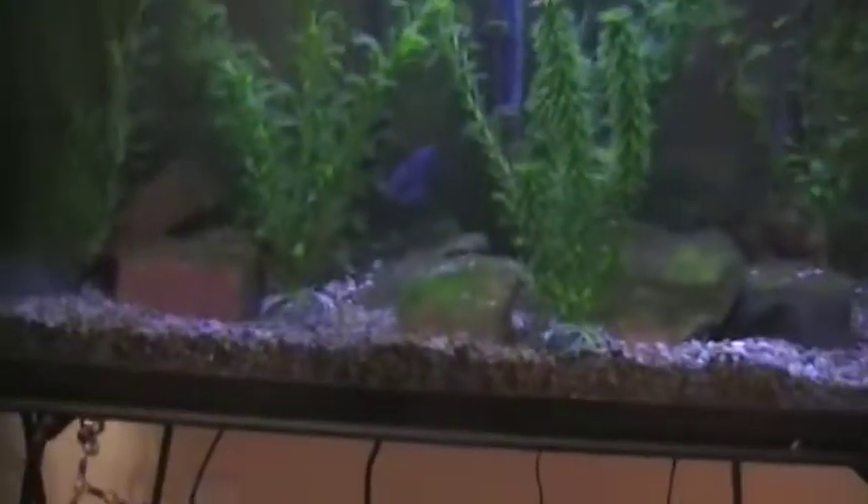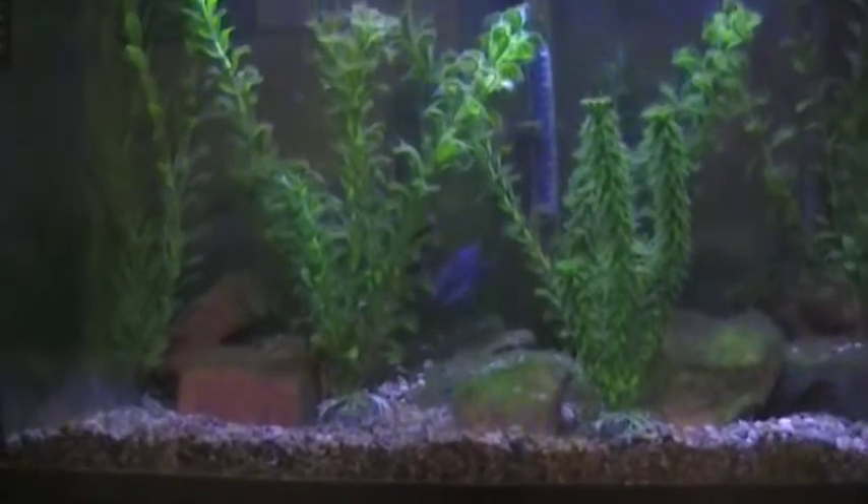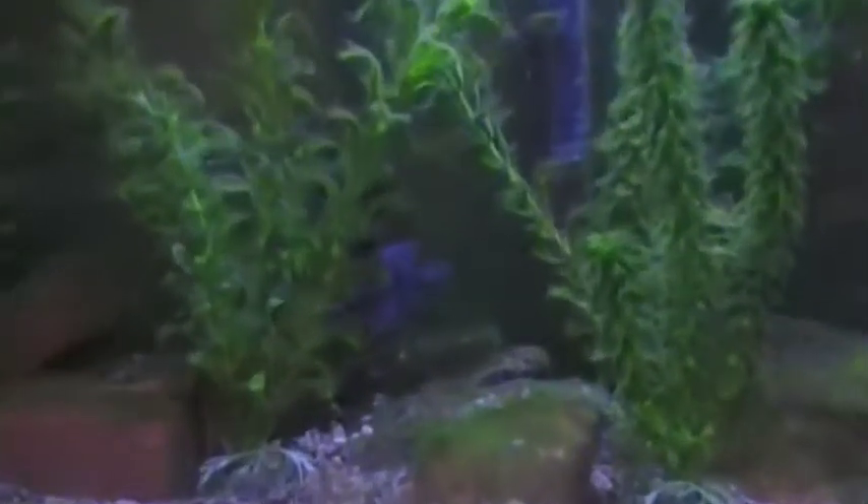Hey YouTube, it's me again, here with an actual fish video. This is going to be an update on both of my tanks.